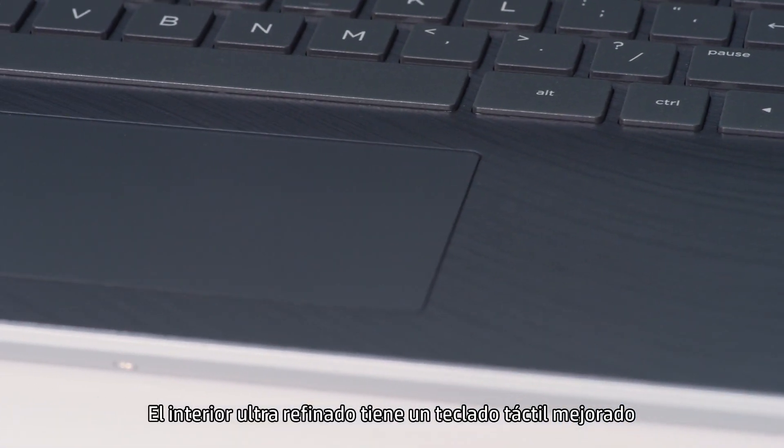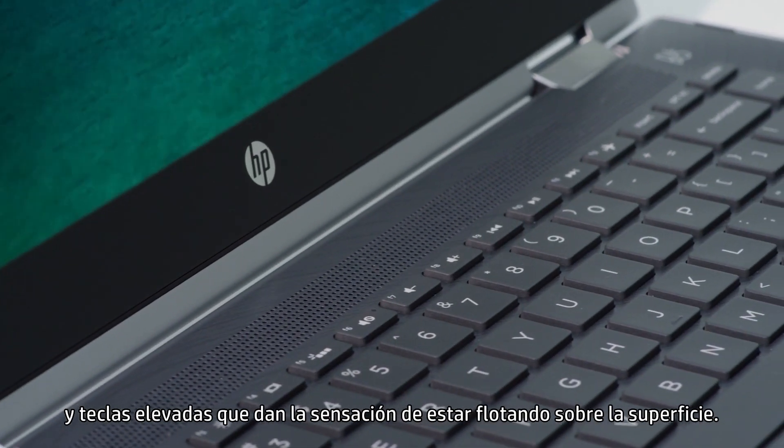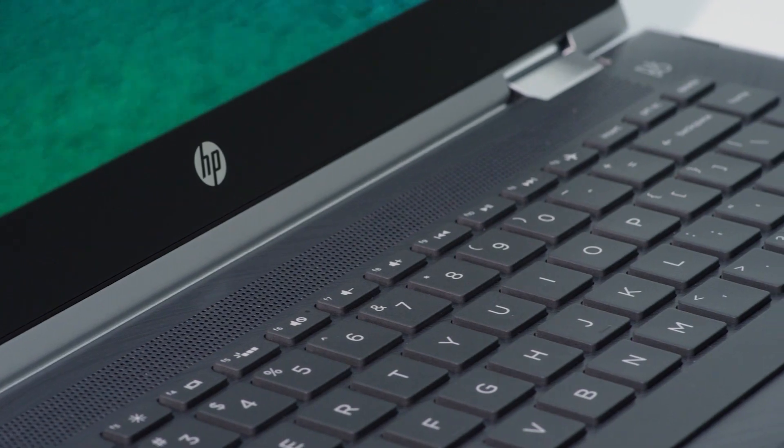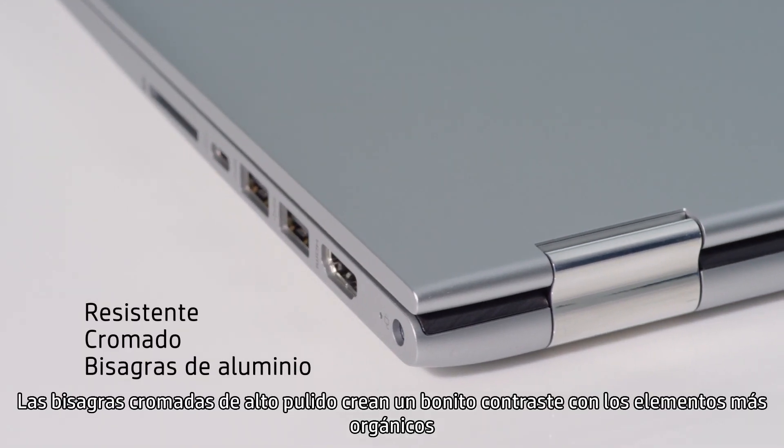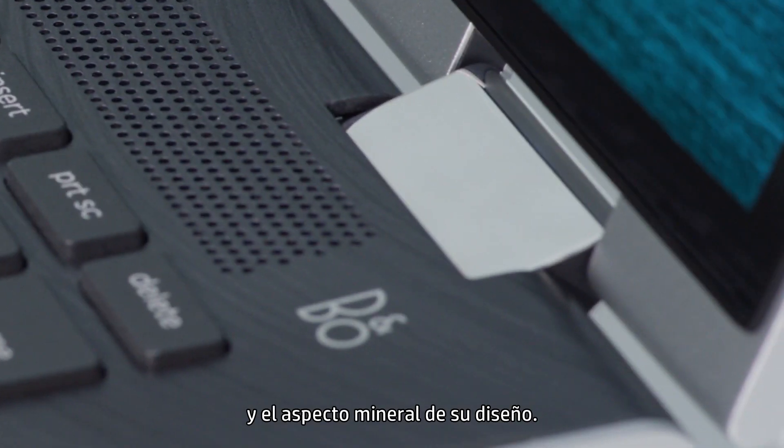The ultra-refined interior has an enhanced touchpad and elevated keys that give off the illusion that they're floating above the surface. The high-polished chrome-covered hinges create a beautiful contrast against the more organic, mineral-like elements of its design.